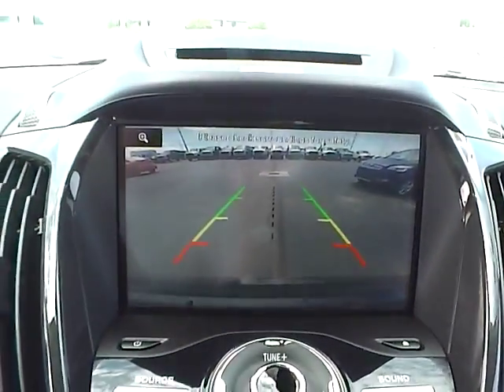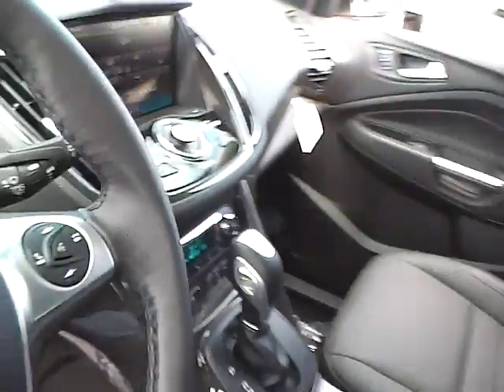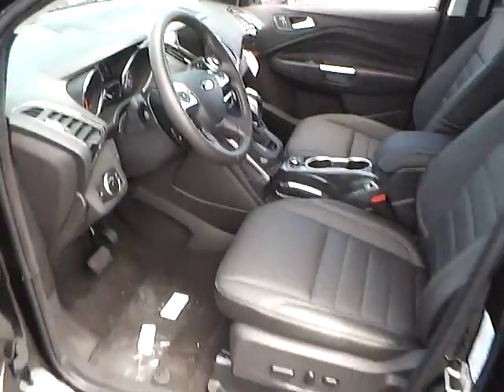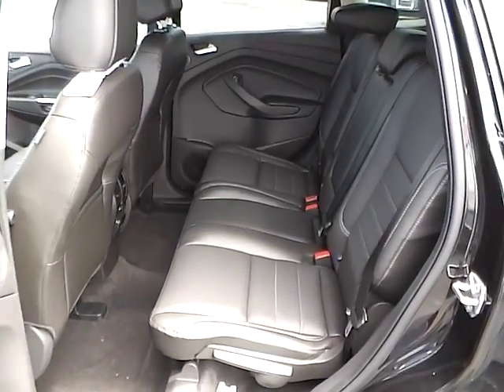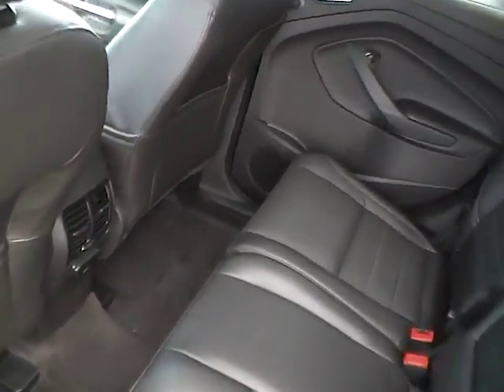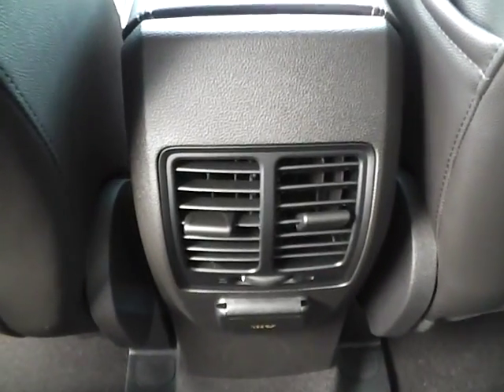Backup camera. Folding rear seat. Rear seat bends.